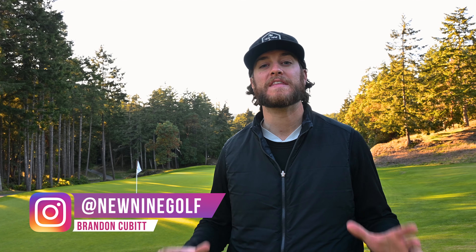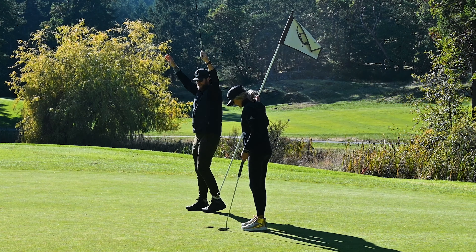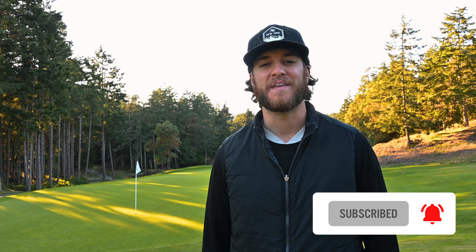Hey guys, welcome back to New Nine Golf. Today we're playing the Olympic Golf Course on Vancouver Island. I just finished golfing and here's what to expect — there was a ton of good shots and a ton of bad shots. You'll have to follow along to see which were good, which were bad. Overall, it was a lot of fun. Such a nice golf course, and it's somewhere you can golf year-round in Canada. Before you leave, make sure you smash subscribe and turn on post notifications so you can see our future videos. Let's go hit that golf ball.